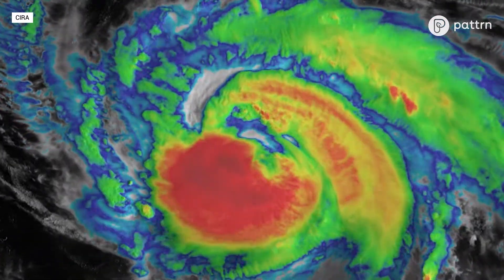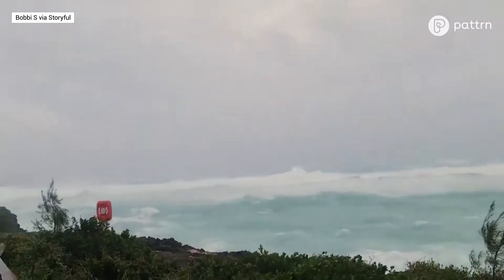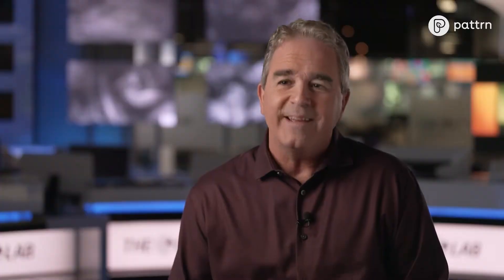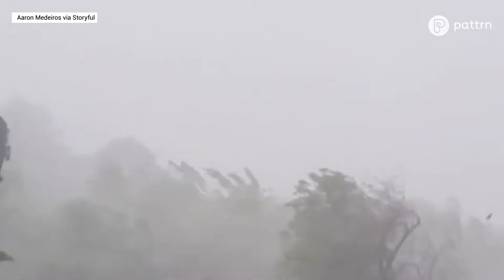Category 4 and 5 storms for this region are extremely rare. By the time these systems are moving northward and typically get close to Bermuda, they are under the influence of pretty strong wind shear and oftentimes a dip in the jet stream nearby, influencing them and generally tending to weaken them overall.